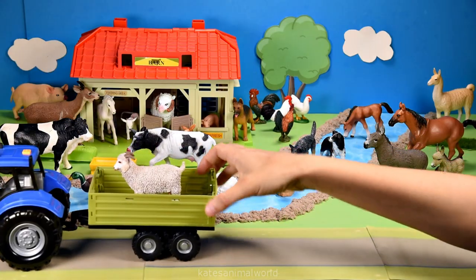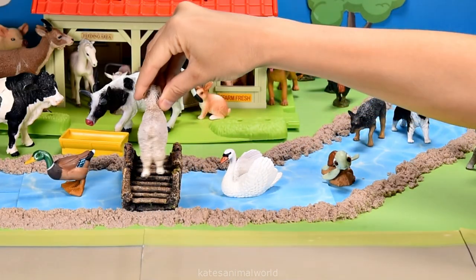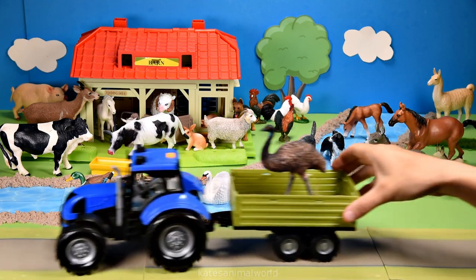Who's in the back of the tractor? It's an angora goat. Angora goats don't like getting in the wind so let's pop them by the barn for shelter.